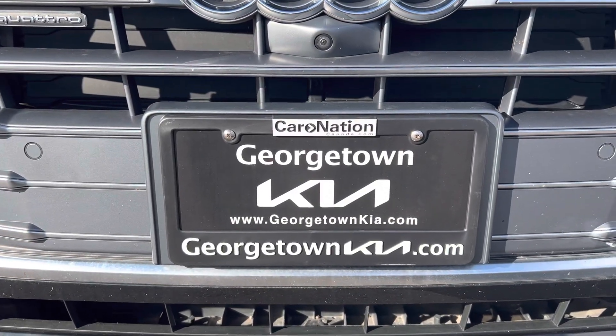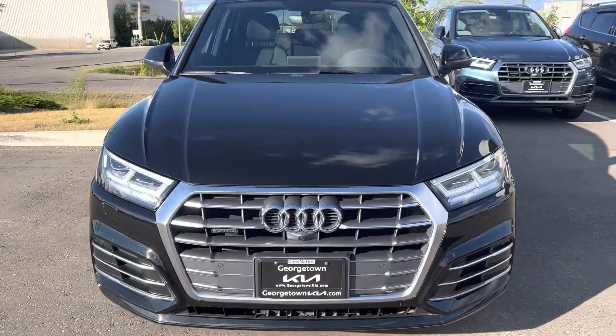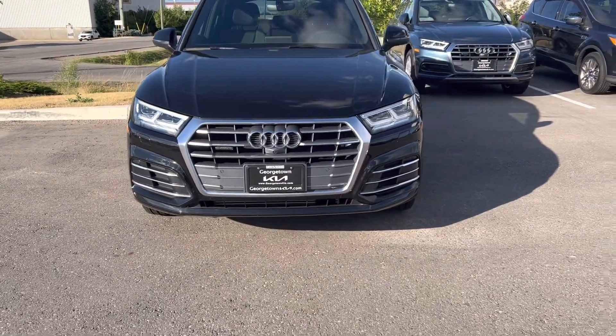Hi Kamaljit, it's Gavin here from Georgetown Kia. I just wanted to make a quick walk-around video for you so you can get a closer look at this beautiful 2018 Audi Q5 S Line.